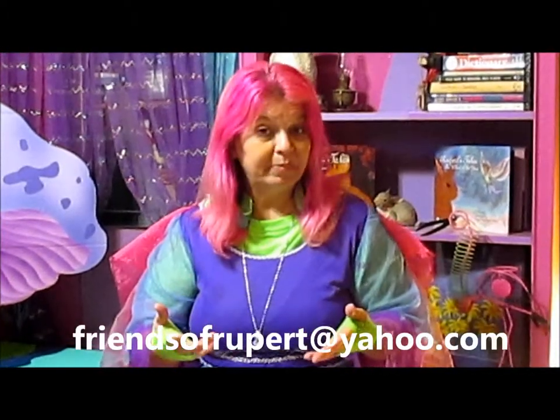If you don't do Facebook, you can send us the picture in an email to friendsofrupert@yahoo.com, and we'll post it for you.